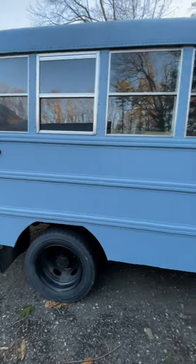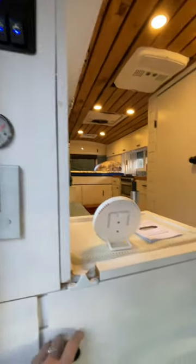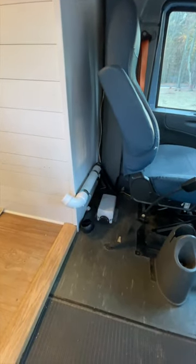All right, so here's the outside of the bus. I already opened the door. There's stuff here including the lights, batteries, and shelving. This is the diesel heater right behind the seat.